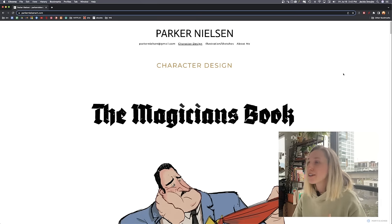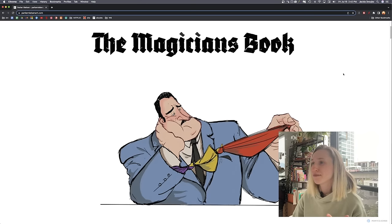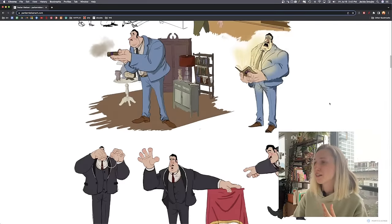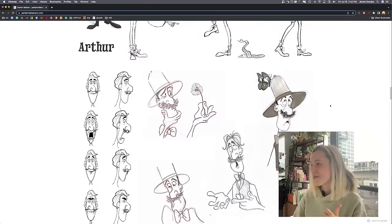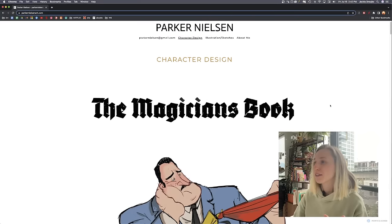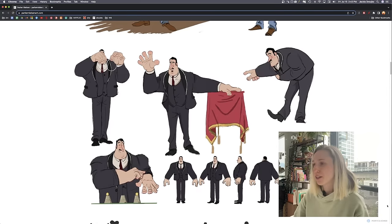Okay, so next we have Parker Nielsen. Let's take a look at this portfolio. I like the strong colored piece at the beginning showing characters right away — that's great. Wow, a lot of work. I think you can condense this. So we're looking at The Magician's Books — having a turnaround small is good, you have poses, some sketches, characters interacting, some moments, and exploration.